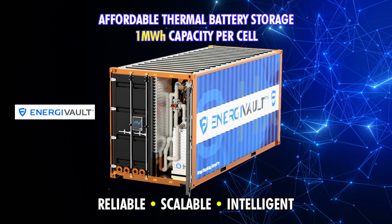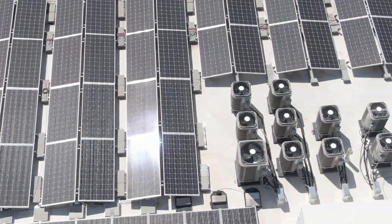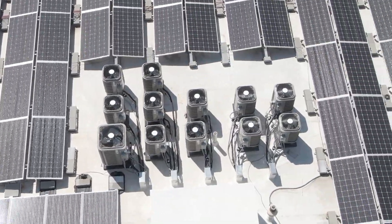Energy Vault addresses a critical challenge in today's refrigeration landscape. Traditional cooling systems, while essential, are often energy intensive and carbon heavy.